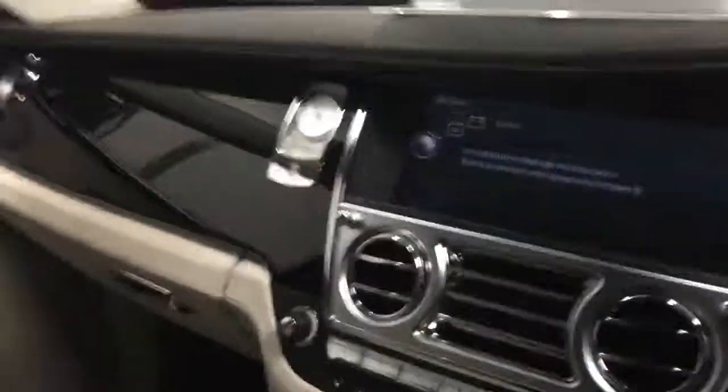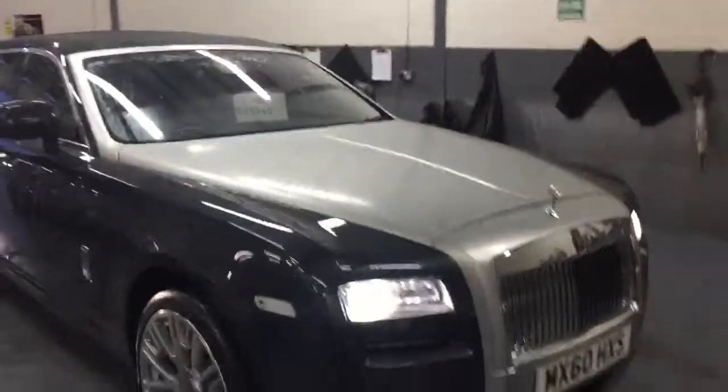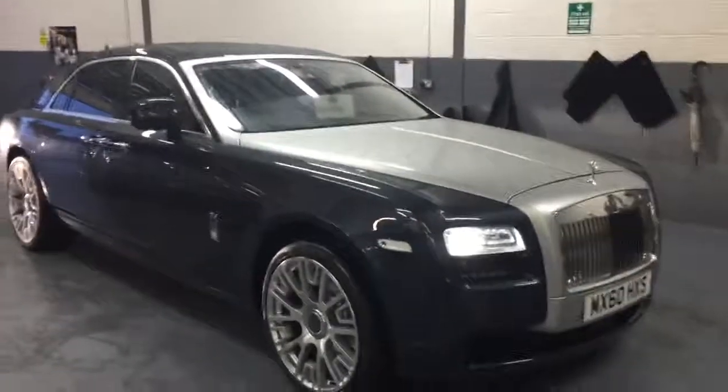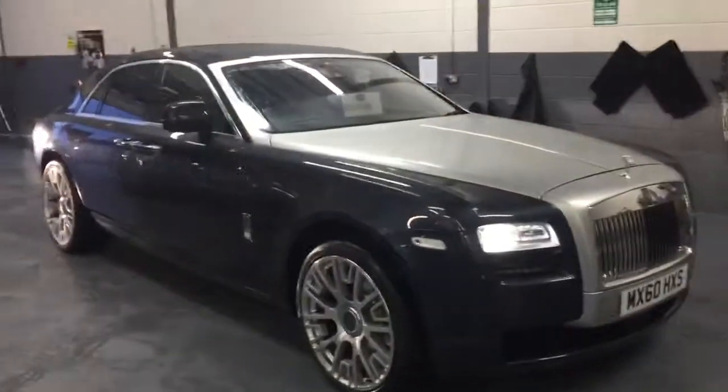Like I said, we know the people we supplied the car to, so we know it's been looked after through its life. It's a well-presented Ghost and it'll be a very nice vehicle for yourself. I'll send this to your email and then we'll discuss — I'll give you a call and we'll get some numbers sorted. Hopefully we can get some business done. I hope you enjoyed the video, I'll speak to you soon. Thank you.